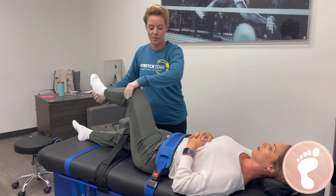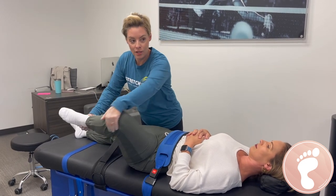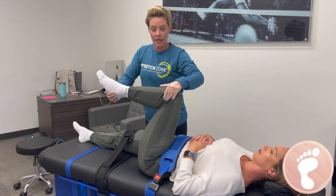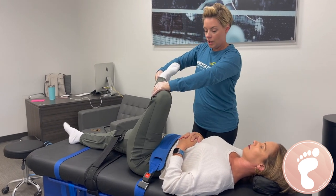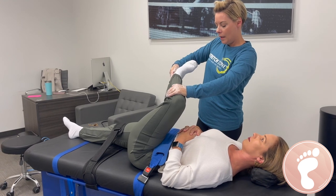We're moving into your glutes. So your first initial consultation when you come in here is going to be about an hour long. That's when we kind of take your whole health history, your health intake, see what your problem areas are, and then we get you on the table and go from there. Afterwards, sessions are about a half hour long.